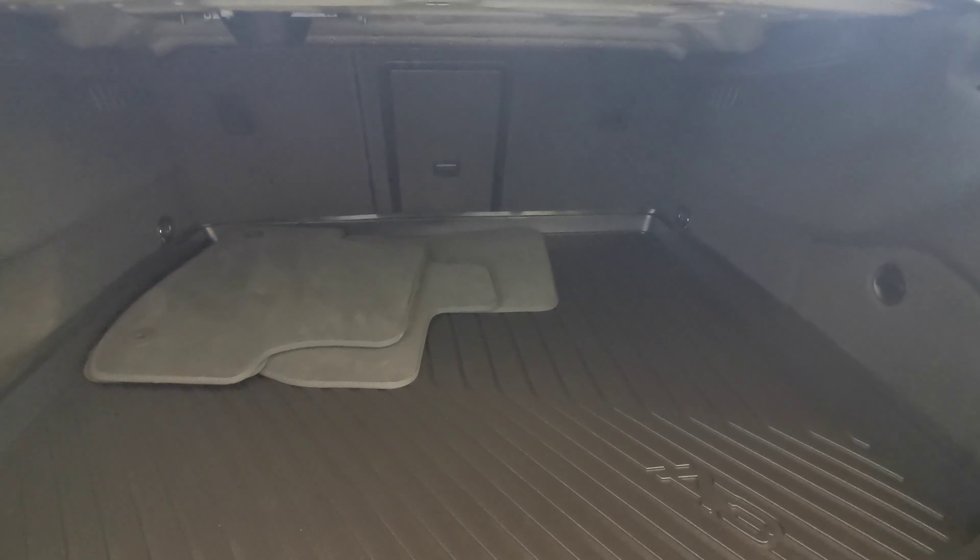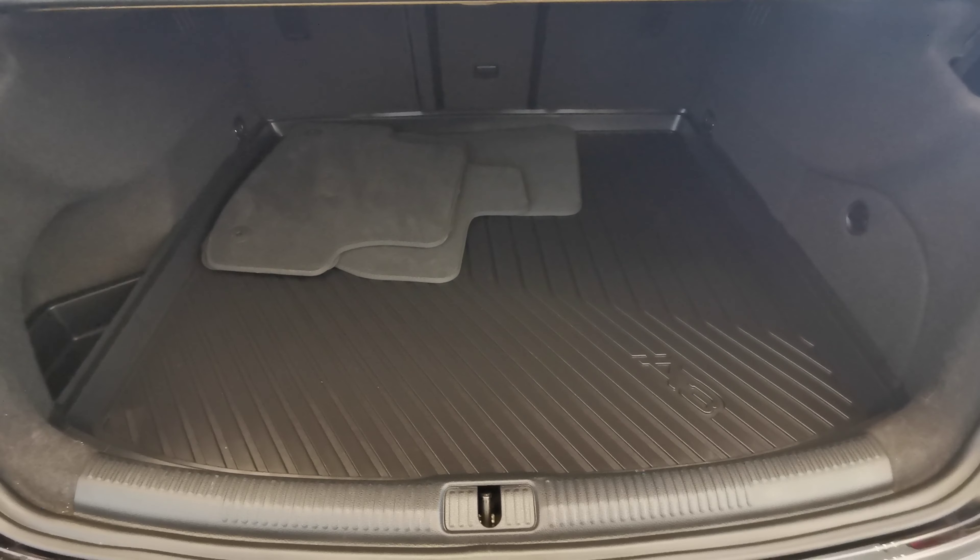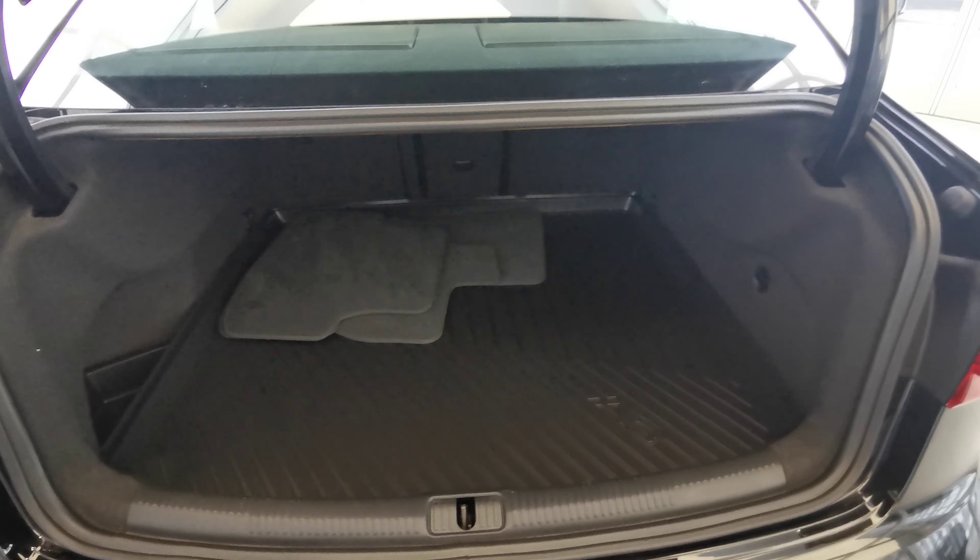Nice rear trunk space with access to the rear seats. You have your spare set of carpeted mats. You also have your all-weather rubber liner to protect your trunk space.